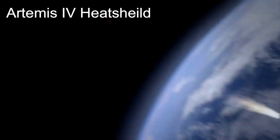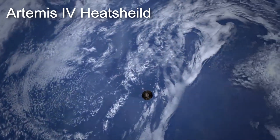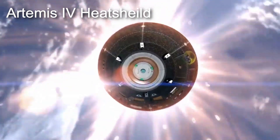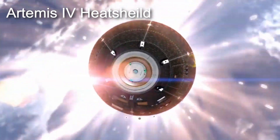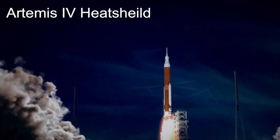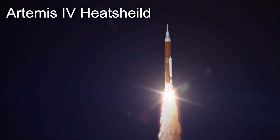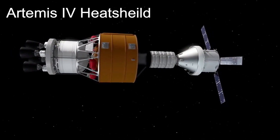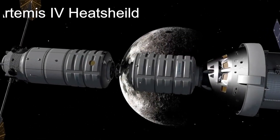Having first flown on Exploration Flight Test 1 in December of 2014, this heat shield is the fourth of its kind to be built and the largest of its kind ever built. This heat shield will launch to the moon with the Orion spacecraft aboard the largest rocket NASA has ever constructed, the Space Launch System Block 1B. Artemis IV will deliver the IHAB module to the Lunar Gateway sometime in 2026.